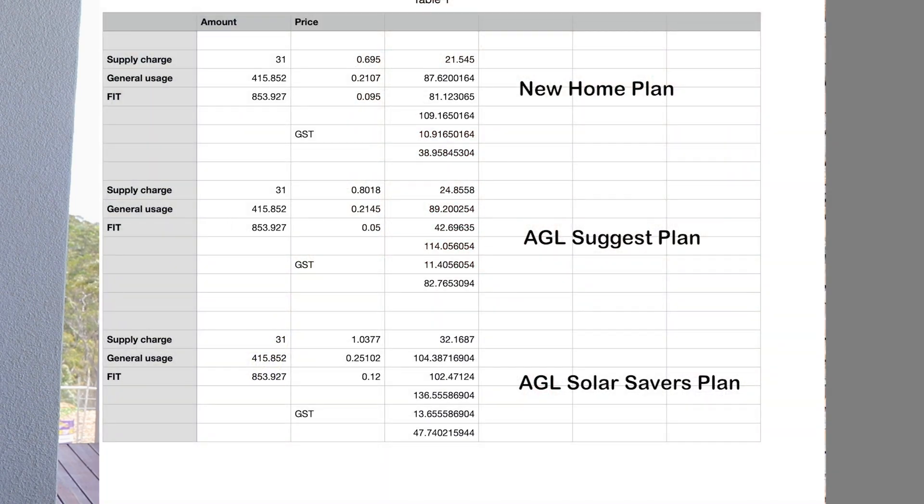After those four months, AGL contacted me and said we'd need to change the plan. I put all the figures for our account into a spreadsheet — you enter the supply charge, general usage charge, feed-in tariff, amount used, and number of days of supply. It was really interesting because what they wanted to put us on would have been so expensive. So I went around to different companies and plugged in their figures, because some leverage a high feed-in tariff in their marketing, but their supply charge or general usage charge is quite high — or the high feed-in rate only applies up to a certain number of kilowatt hours.